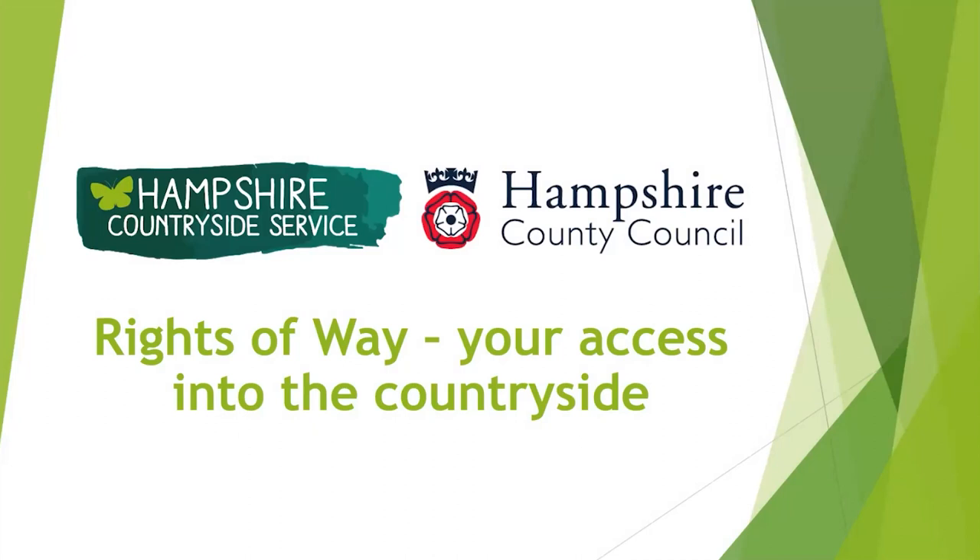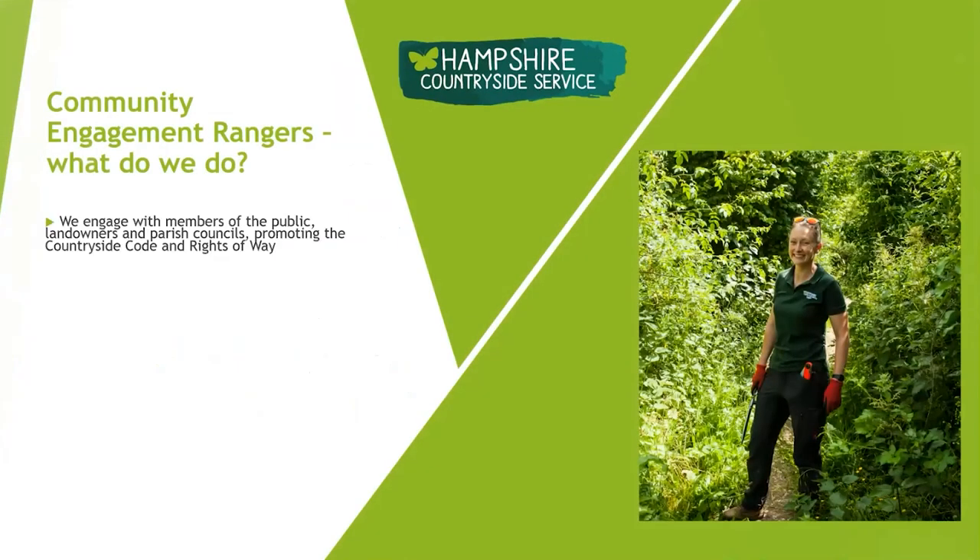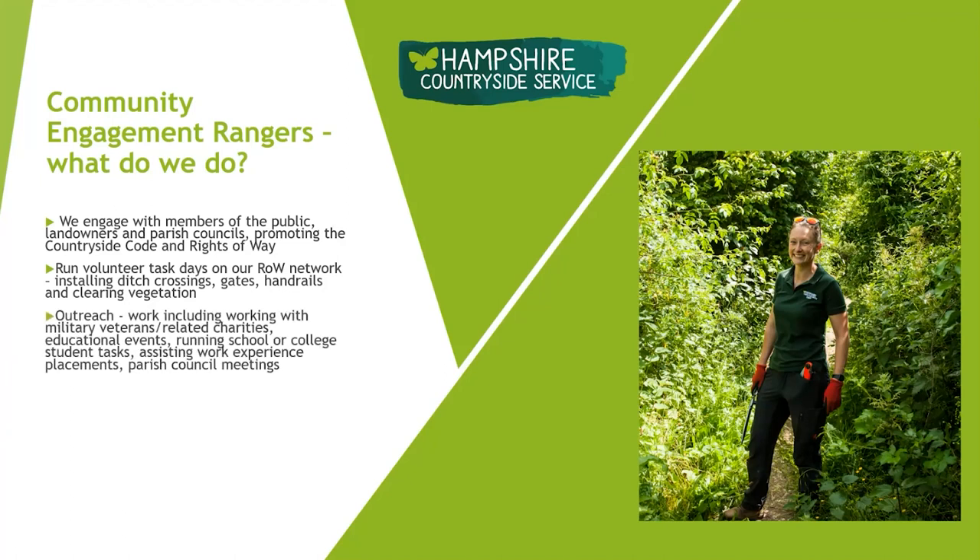I'm here to talk about rights of way and how to access the countryside safely and leave it enjoyable for others. I'm a community engagement ranger working with the access teams on rights of way, engaging with members of the public, landowners, and parish councils promoting the countryside code. I also run volunteer tasks on our rights of way network, doing vegetation clearance, ditch crossings and outreach — including working with military veterans and visiting schools. We have a YouTube channel with good videos on dogs, clearing up after your dog, and livestock.